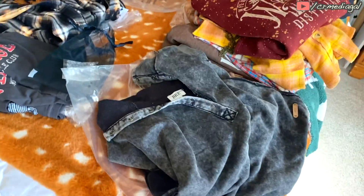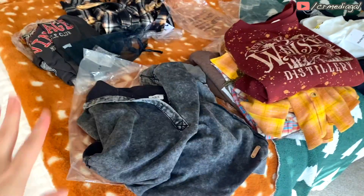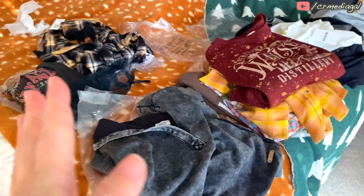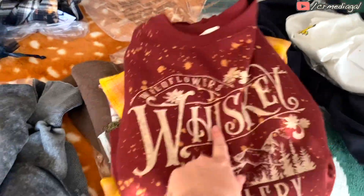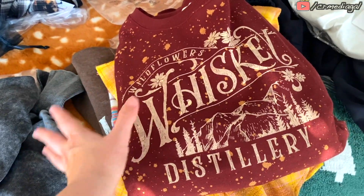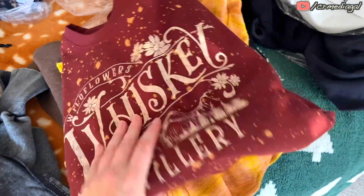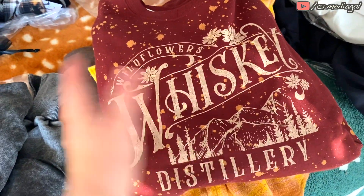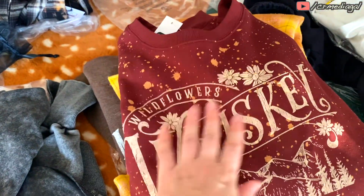All right, y'all — I hope you enjoyed this first impressions video. I'm on a budget, so I can't keep all this stuff. The definites that I am going to keep: this one I'm actually surprised about is the whiskey one. I thought the print was cute to begin with, but it's so lightweight and soft and comfortable, and just such a fun print. I don't have anything like this in my wardrobe, so I have to keep that.